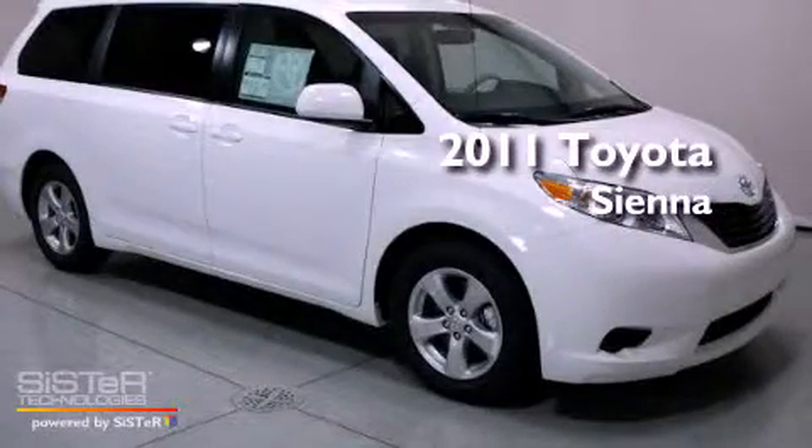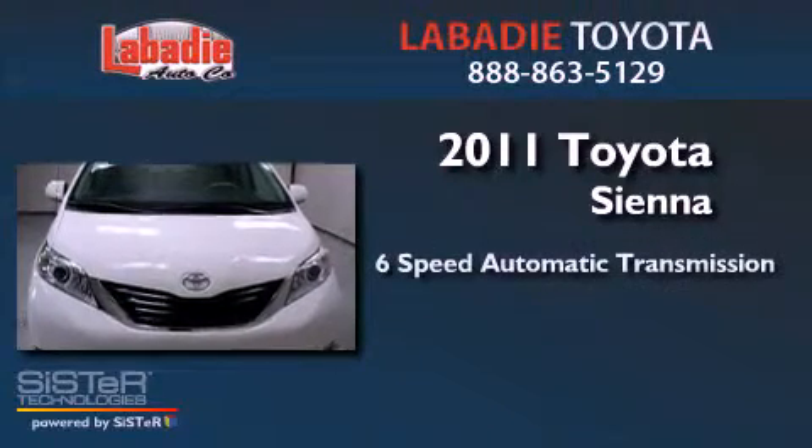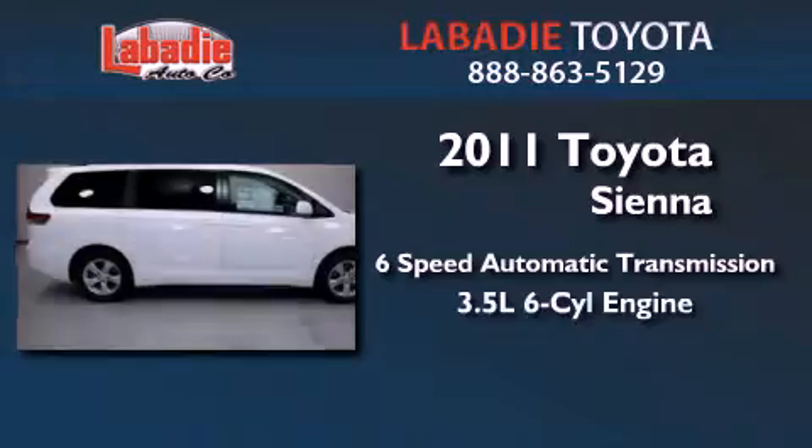This is a brand new 2011 Toyota Sienna. This minivan has a 6-speed automatic transmission and a 3.5-liter V6.